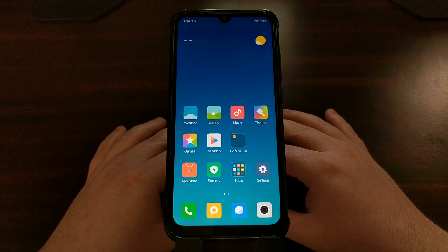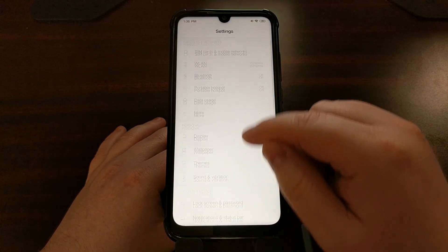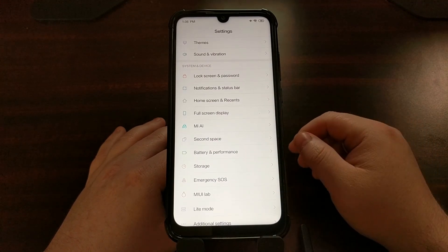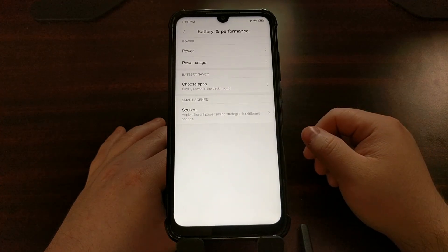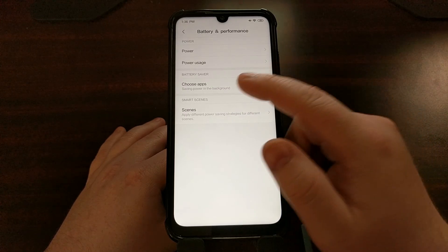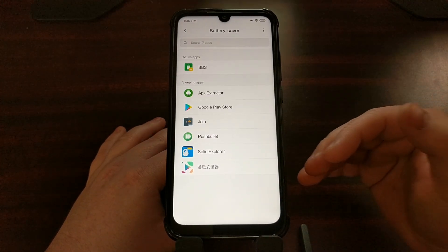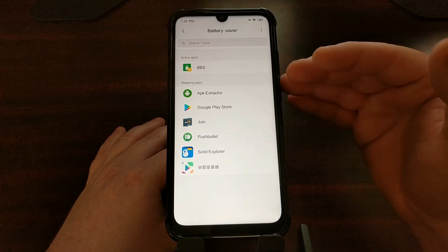To prevent the Redmi Note 7 from killing an application in the background, we need to open up the Settings application, then scroll down to the System and Device section, where you'll see an option called Battery and Performance. The second section there is called Battery Saver with the option Choose Apps — tap on that. It's going to give us a list of applications that are either active or sleeping.